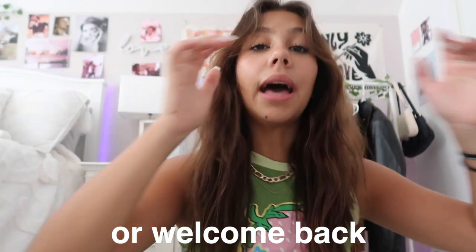Hey guys, welcome back to the channel! My name is Ava, and if you guys are new here you should definitely subscribe. In today's video I'm going to be bringing you guys another clothing haul. Lately my channel has been thriving off of clothing hauls and I've just been doing a lot of them lately.